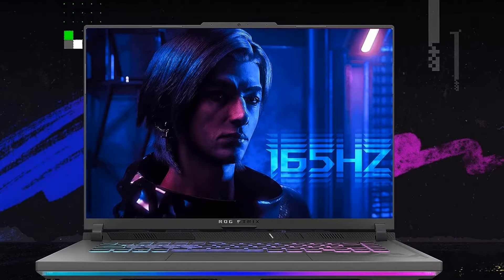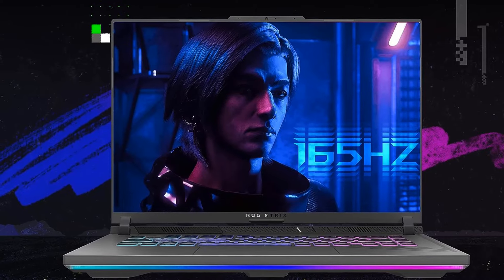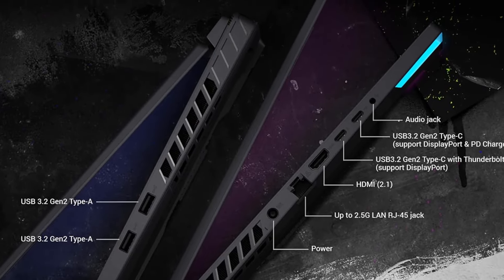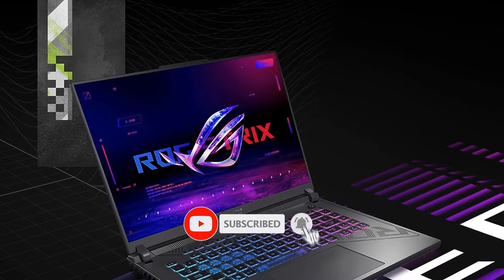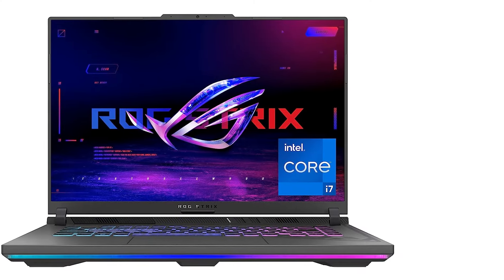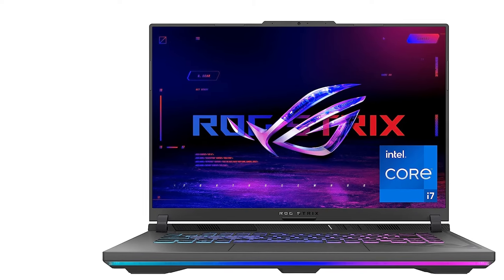The ASUS ROG Strix G16 backs up its style with performance too. It combines the latest Gen Core i7-13650HX processor with an NVIDIA RTX 4060 GPU to give you plenty of horsepower. We were also thoroughly impressed with the gorgeous 16-inch, 2560x1600p, 240Hz refresh rate display. The chassis has a bit more plastic than we'd like and the battery life isn't anything to write home about, but those quirks are soon forgotten when you boot up this neon-lid beauty.